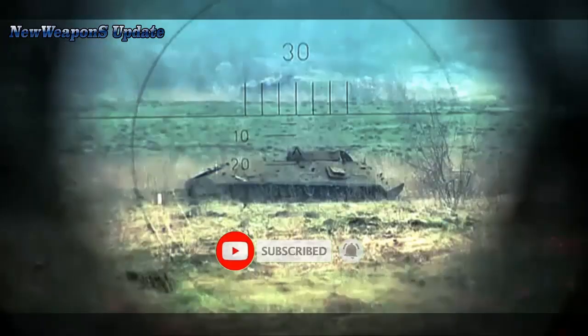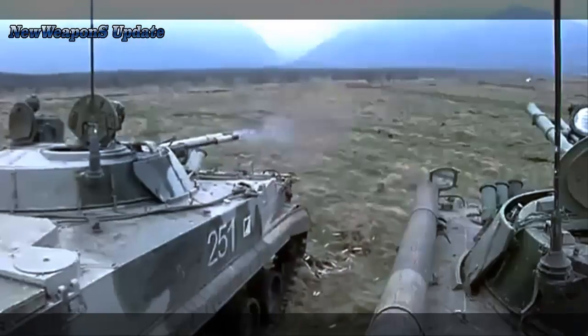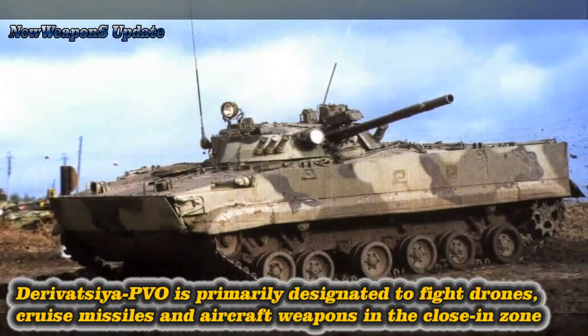The Derivatsia PVO is primarily designated to fight drones, cruise missiles, and aircraft weapons in the close-in zone. The anti-aircraft artillery weapon is also capable of striking ground targets.